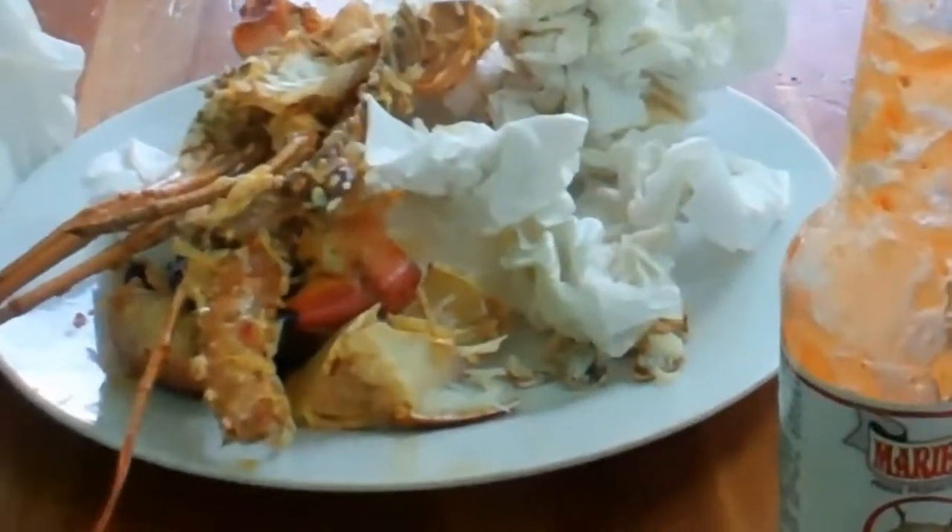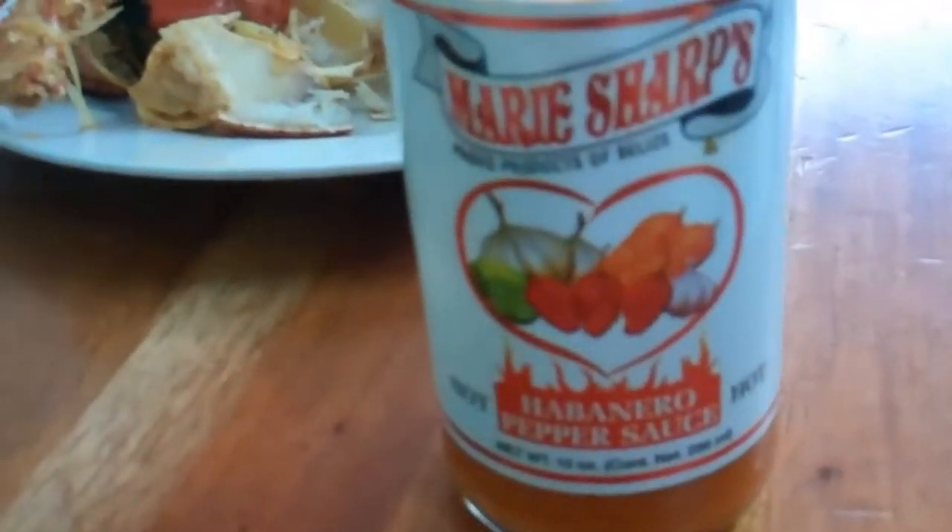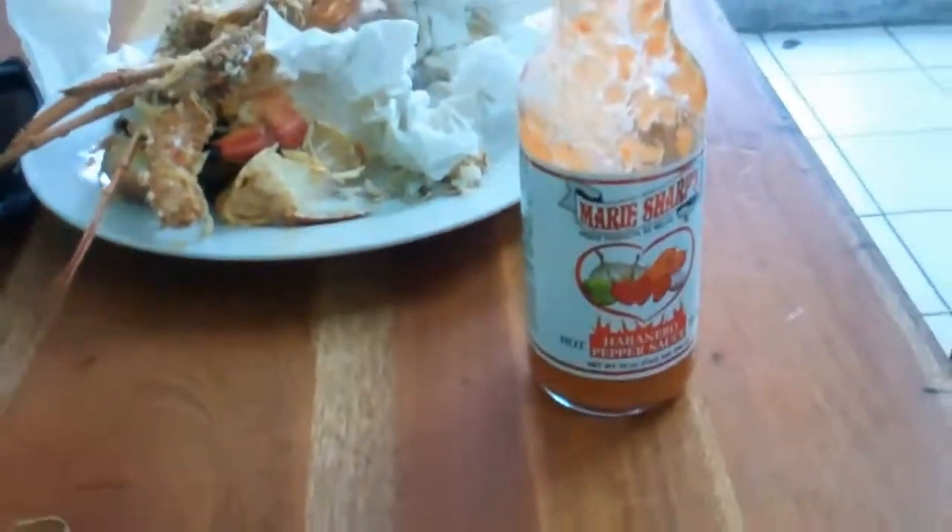There it is. I killed it — the entire seafood burrito, gone. I love that stuff. That Mary Sharp's habanero — tastes so good with seafood.